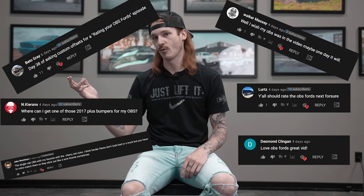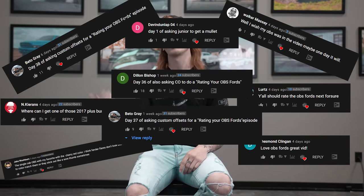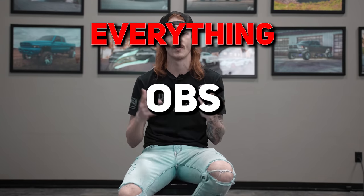Don't act like you aren't also interested. I've seen the comments — late OBS Ford, tell us what you think about OBS Fords, what should I do with my OBS Ford, OBS Ford this, OBS Ford that. Well, good news guys. This whole video is about everything OBS Ford.